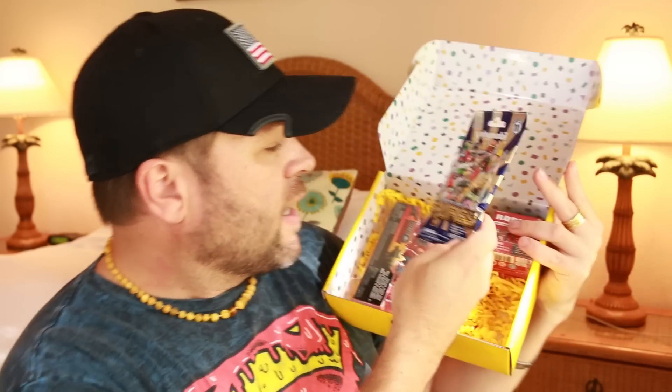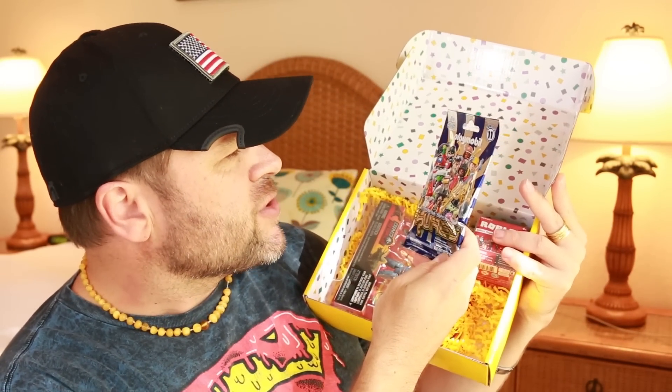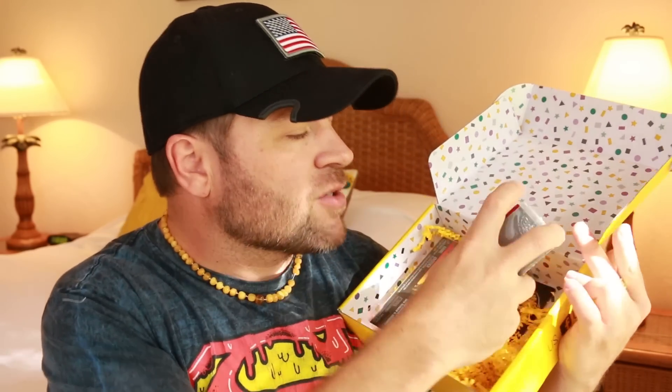Then we've got — what is this? It's the Playmobil Figures. Once again, like I said, we've got top brands here — Playmobil — and they've sent you a whole bunch of little figurines inside.